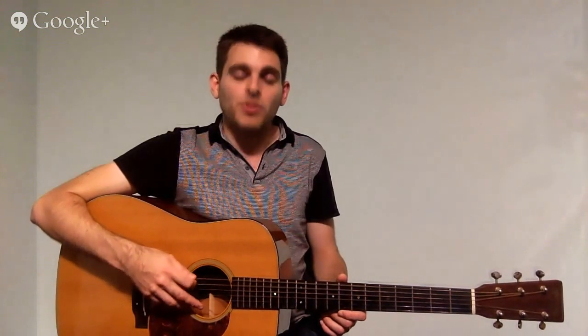Exercise two is called outward picking — we pick down on the E string, then up on the A string, playing the outside of the strings. Exercise three is inward picking — we pick up on the E string and down on the A string: up on E, down on A, up on E, down on A. Exercise four, we do two downs: down on E, down on A, down on E, down on A. And exercise five, we do two ups: up on the A, up on the E, up on the A.